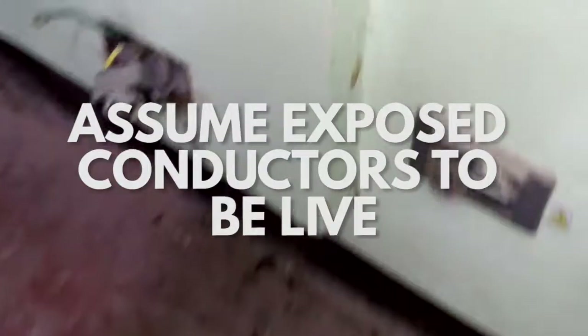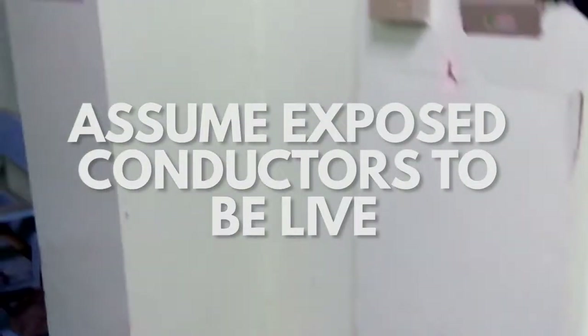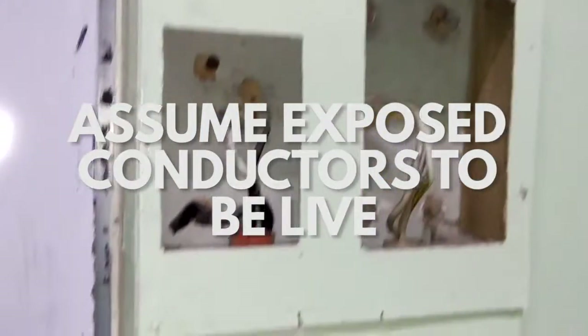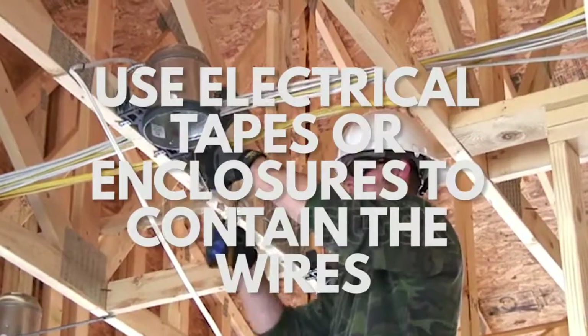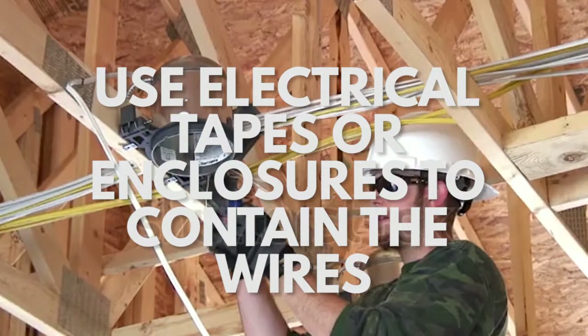Electrocution is one of the most common hazards that will occur in dealing and working with electricity. Electrocution can vary in different levels — some might only feel a mild shock, while in some cases it is enough to cause severe injuries and even death. That is why, if faced with exposed conductors from deteriorated cords or wires, one should always assume that it is live and dangerous unless explicitly known to be otherwise. Proper maintenance should then be applied to minimize the risk, such as using electrical tape to cover exposed wires or enclosures such as junction boxes along with wire nuts to contain the wires.